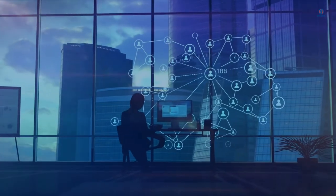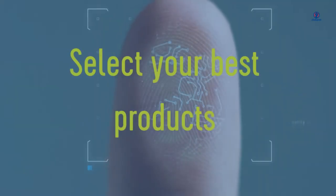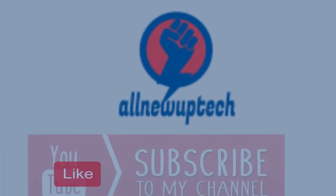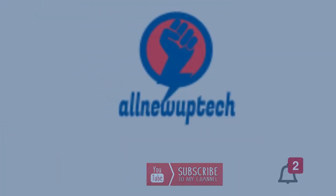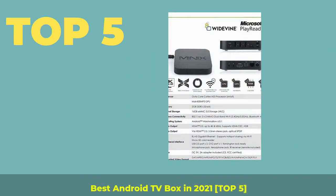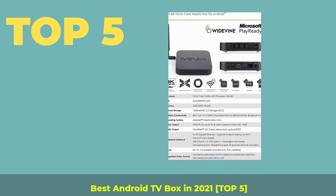Welcome to my channel. Select your best products — all new tech. Like, subscribe, and unlock the bell icon. Top 5 Best Android TV Box in 2021.